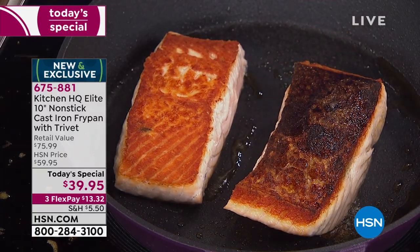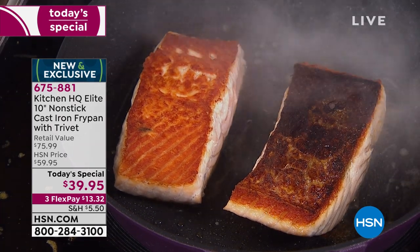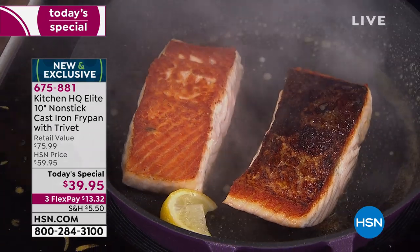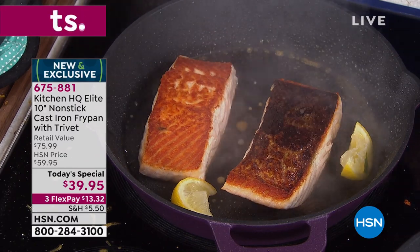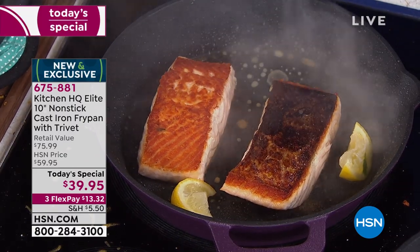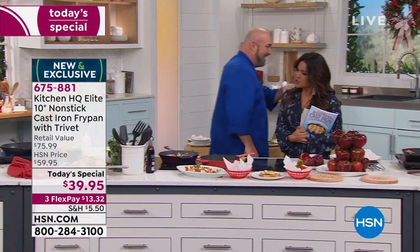Here's the other problem with traditional cast iron: if you put citrus in a pan you spent a whole bunch of time seasoning, you've got to season it again. That means after I cook my meal, I have to go ahead and cook my pan. To me, that's ludicrous.